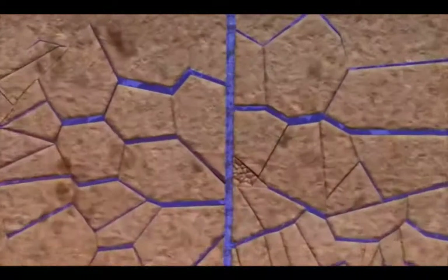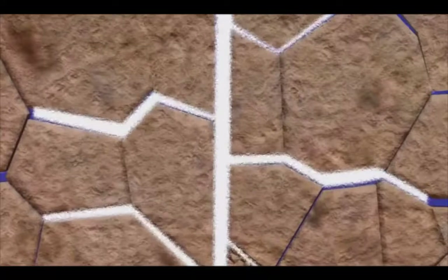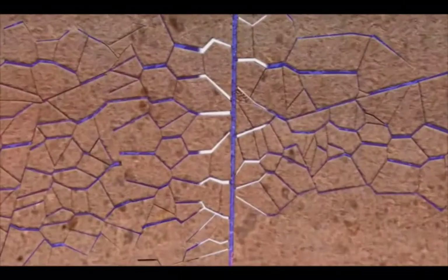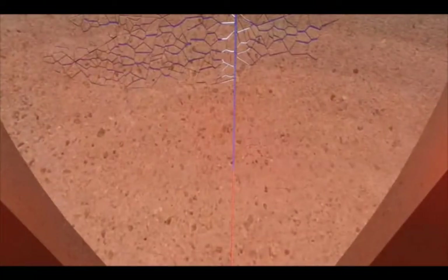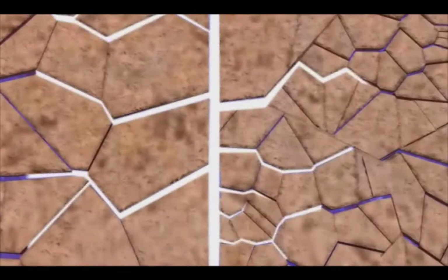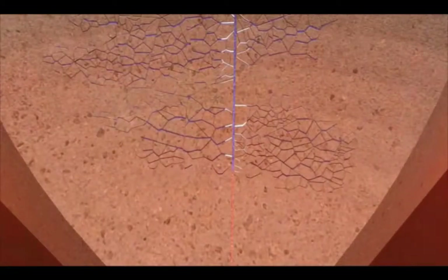When the first fracture system has grown to the desired size, a biodegradable, non-toxic material called a diverter is injected with the water to temporarily block fluid flow into the newly opened fractures. The diverter forms a shield around the wellbore in the first set of fractures, so more fractures can be opened deeper in the wellbore. As the diverter begins to block the first set of fractures, continued water injection causes a second fracture system to open, followed by a second injection of diverter, shielding the second fracture system from further stimulation. We use this to control the size of the reservoir as it forms.